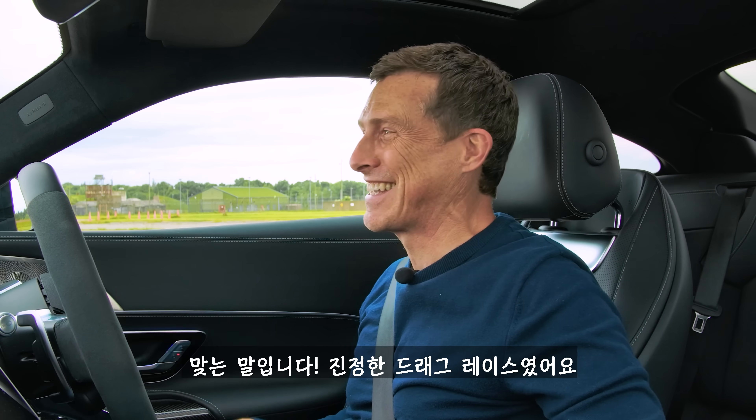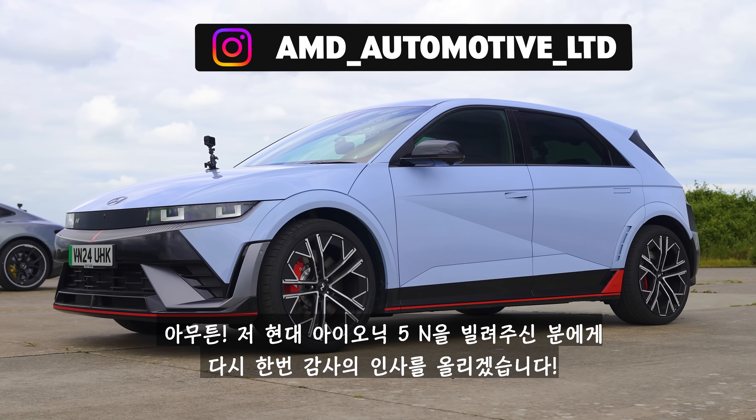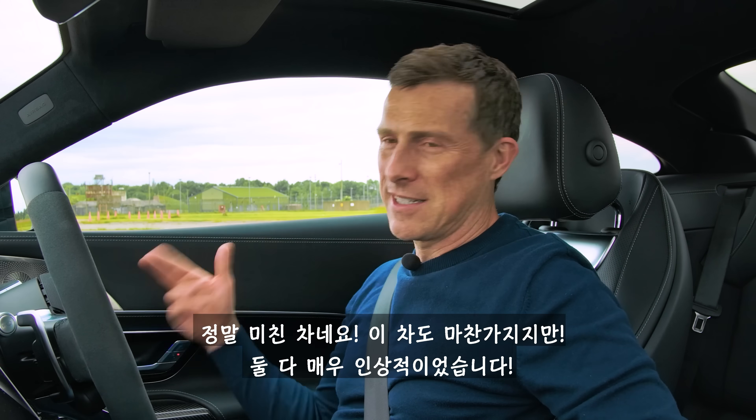Huge thank you to the chap that lent us that Hyundai Ioniq 5N — it's absolutely mega. This AMG is mega too. Some great times all round.